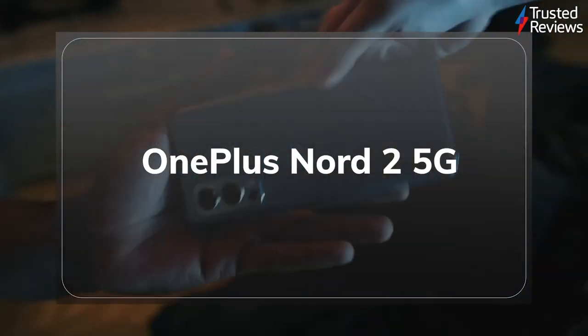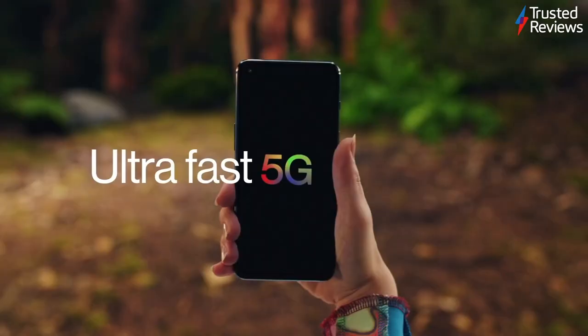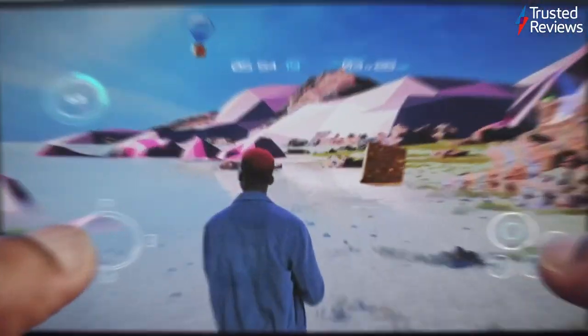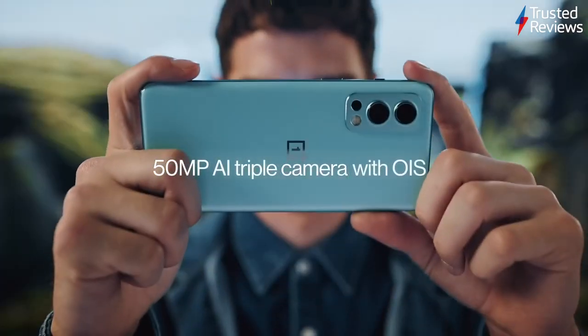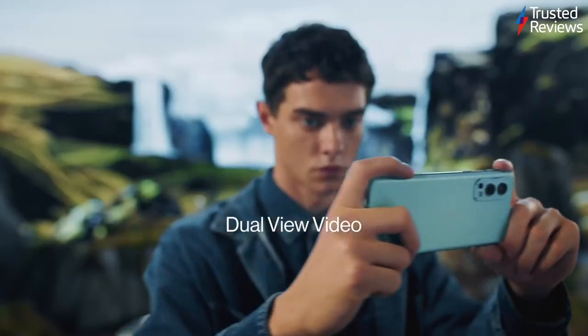The OnePlus Nord 2 5G. The OnePlus Nord 2 5G is being pitched as a more affordable alternative to the OnePlus 9. During testing, we found plenty to like, with it looking and feeling much more premium than its sub-500 pound price tag would suggest. Add to this its strong gaming performance, good-for-the-money camera, and it becomes an easy recommendation. It scored 4 out of 5.